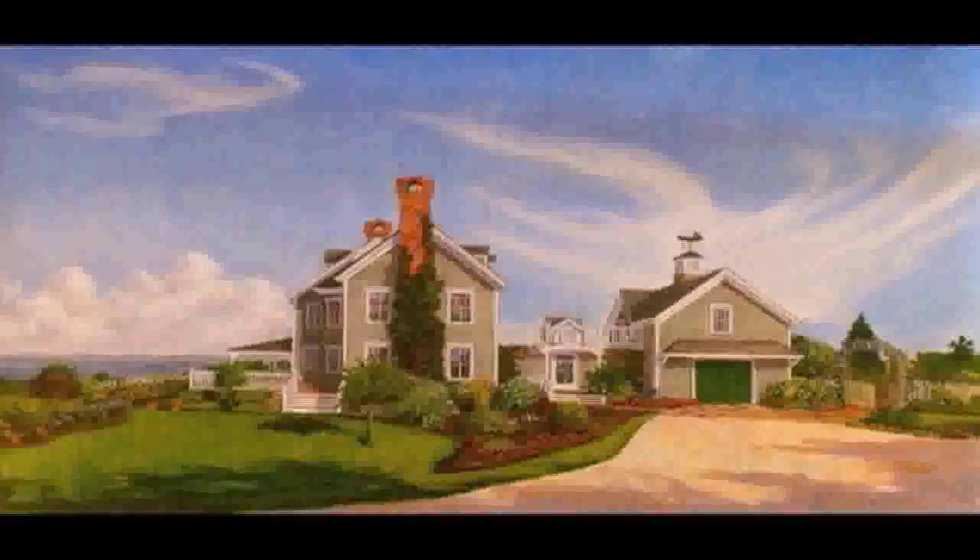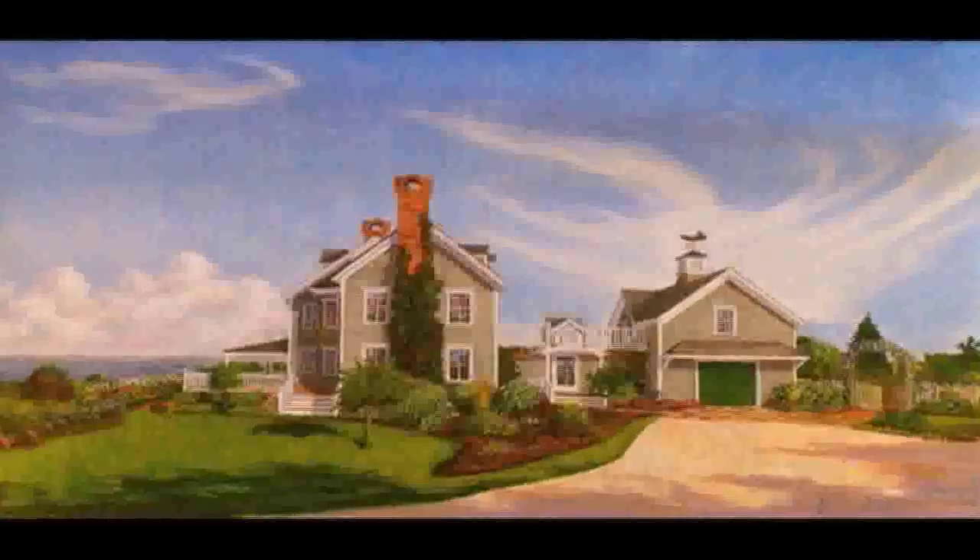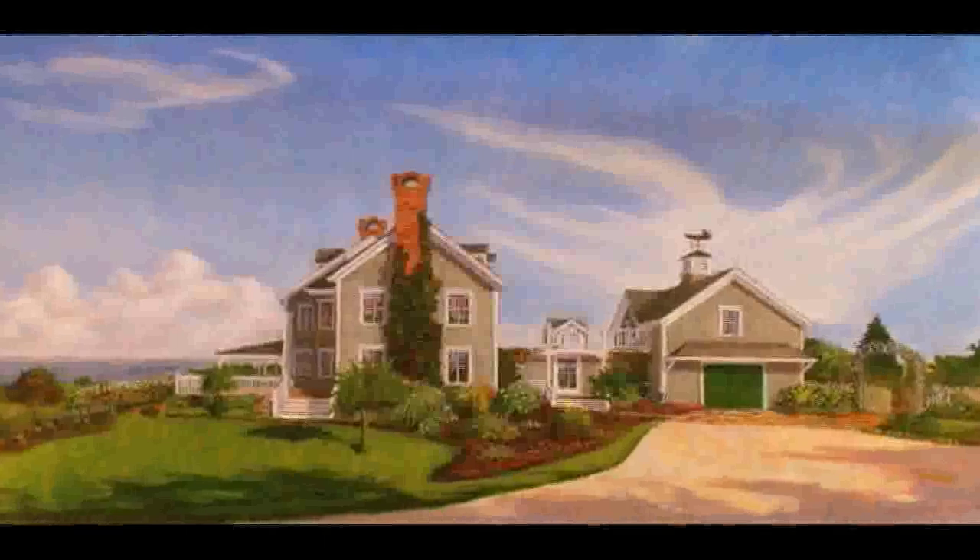Hi, this morning I'd like to show you three commissioned oil paintings I completed on Block Island. In the first painting it's going to be a nice crisp morning, mid-morning air, so you get those really defined colors and shadows.